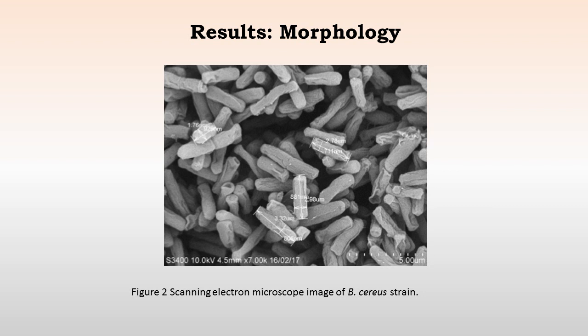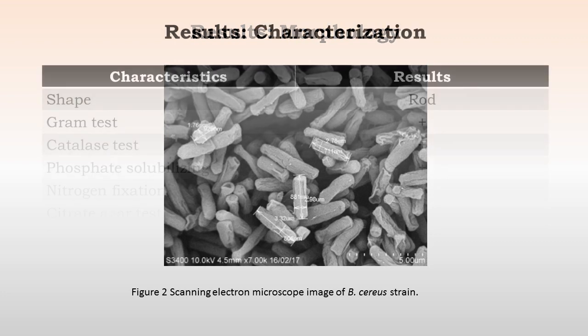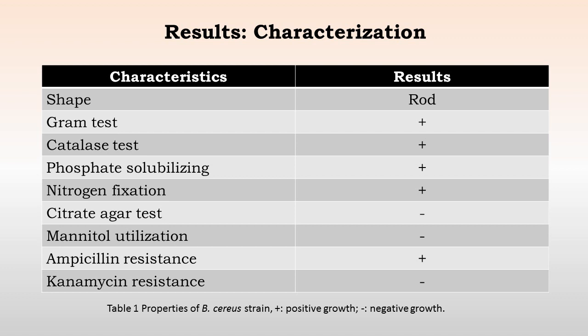This is a scanning electron microscope image of the Bacillus cereus strain. As you can see, the characteristic is bacilliform, and this is an indication of the size of the strain — around 3.32 microns in length. These are some of the other characteristics: the shape is rod, gram positive, positive for catalase, it can solubilize phosphate and fix nitrogen. The citrate agar test was negative. It cannot utilize mannitol. It is resistant to ampicillin and susceptible to kanamycin.